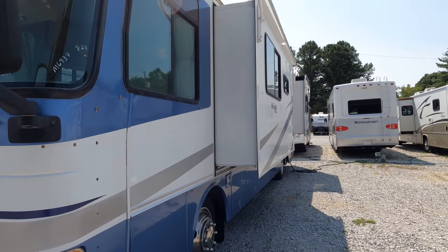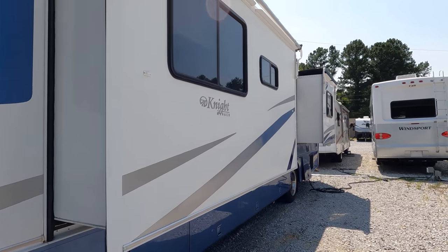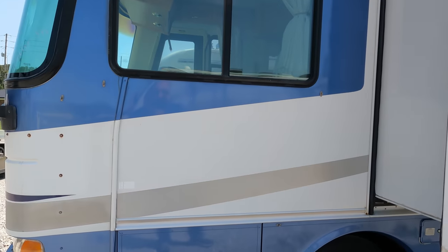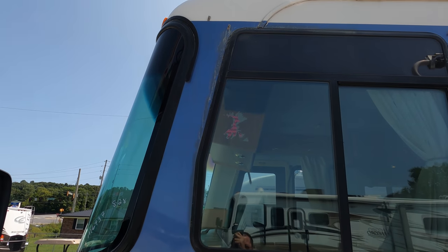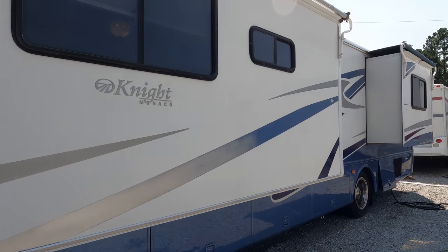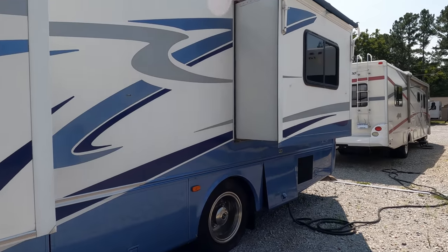It will need one slide-out topper canvas. It has 50-amp electrical service and a 1,500-watt Xantrex inverter. There's a little boogered spot right there by the window, but like I said, it's 20 years old — and not many 20-year-old RVs are going to look this good after that long.